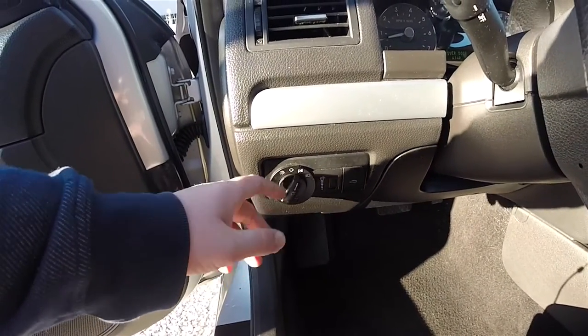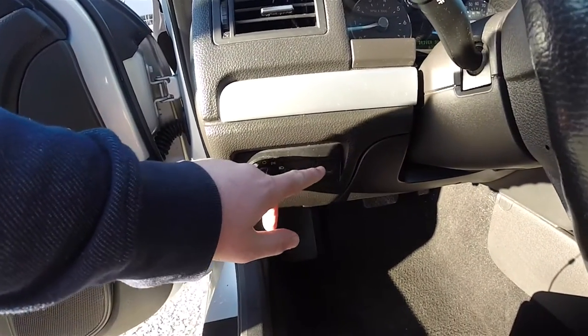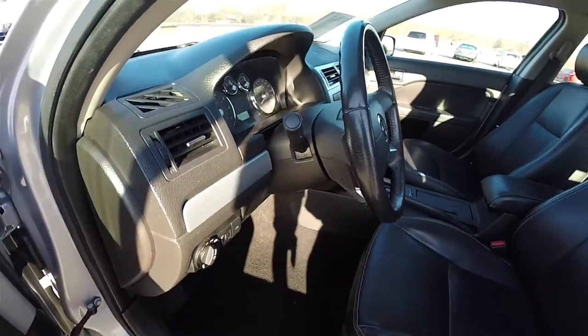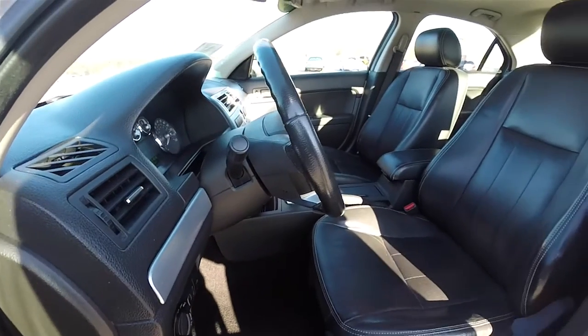On the dash you have the controls for automatic headlamps and fog lamps, panel dim, and trunk release. You have the silver tech appearance package on the interior. Leather wrap, tilt and telescoping steering wheel.